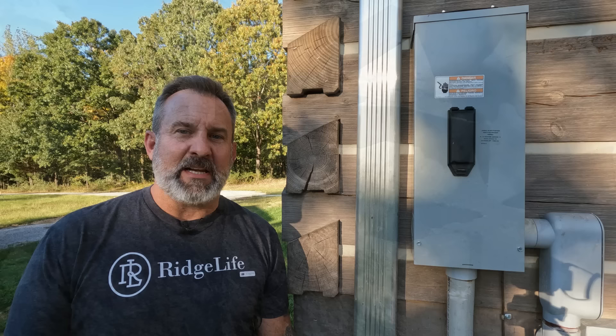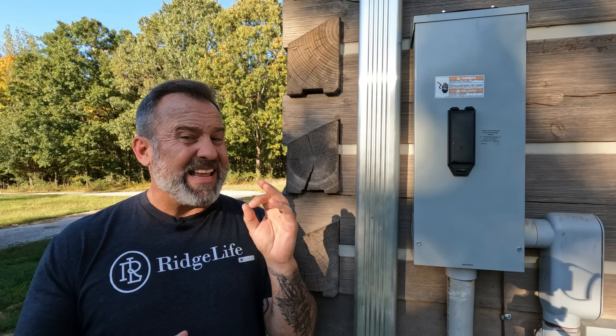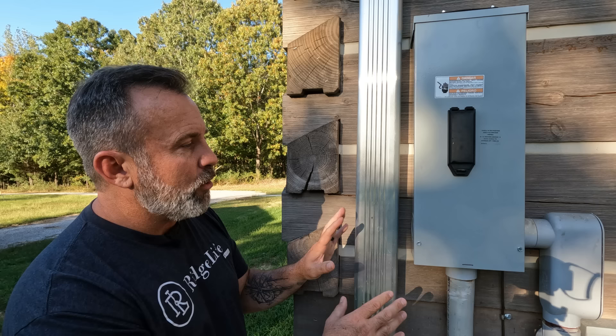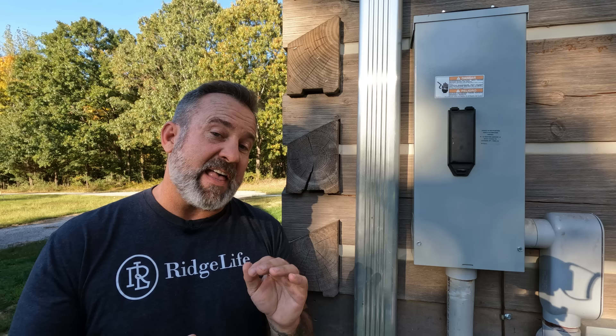Getting power run out to our log home was not an easy feat. We had the power company come out and do an assessment — they said we need three power poles and a transformer to get power out here. So it was $800 a pole plus $800 for the transformer. Then we had to hire the electrician. The electrician connected the power pole all the way out to our log home, installed our service, and ran power throughout. We subcontracted out the electrical and they did a really great job. The total cost for electrical was $10,400.